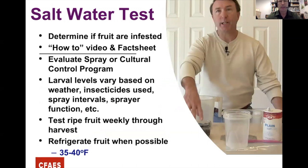The salt water test figures out if your fruit are infested even when spraying or using cultural controls. We have a how-to video and fact sheet on conducting it. Larvae levels in fruit can go up and down based on weather, insecticides used, spray intervals, and sprayer function. Test fruit weekly through the season. Once picked, refrigerate as quickly as possible to slow or kill any larvae in the fruit.